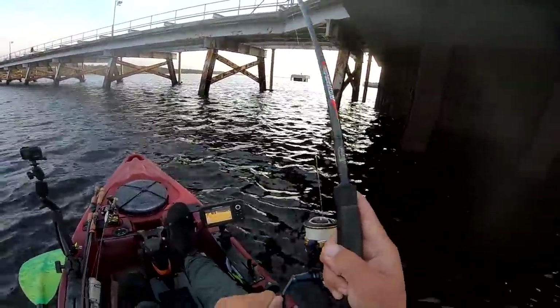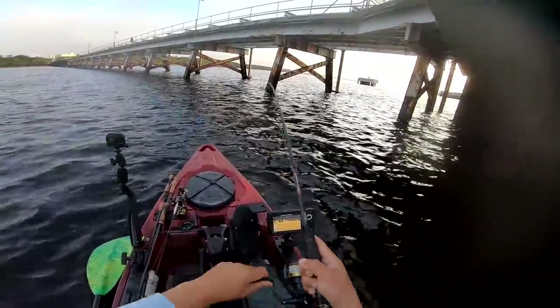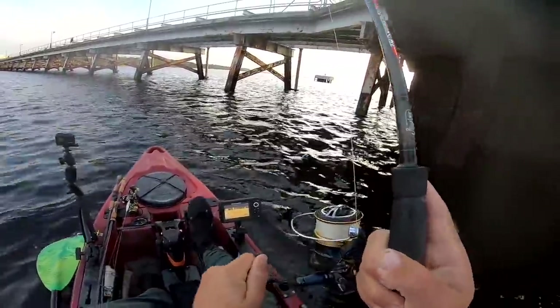Nice fish! Nice fish. I guess we got something for that challenge we're working on here.